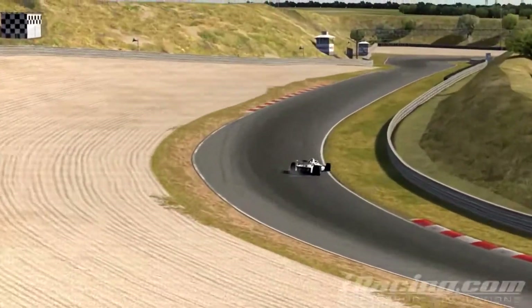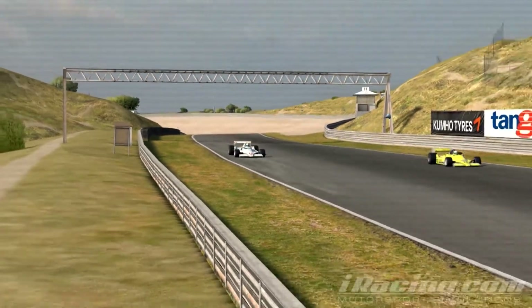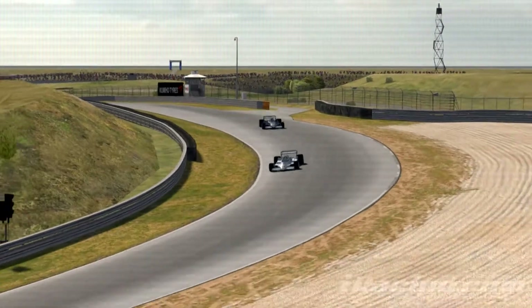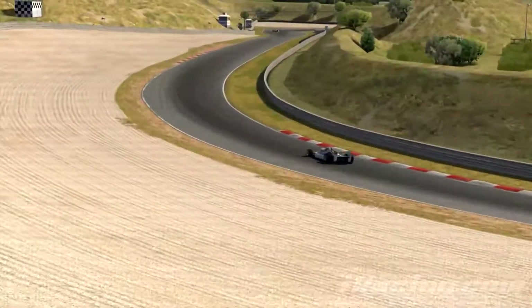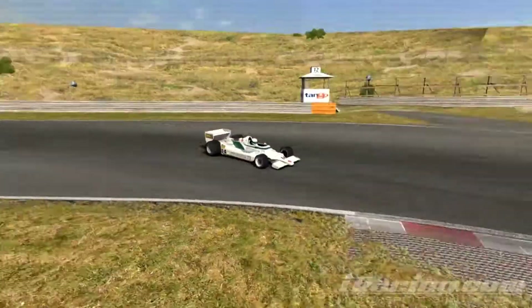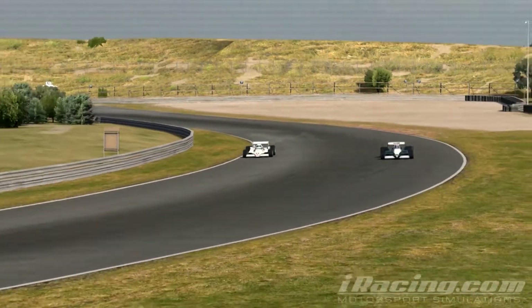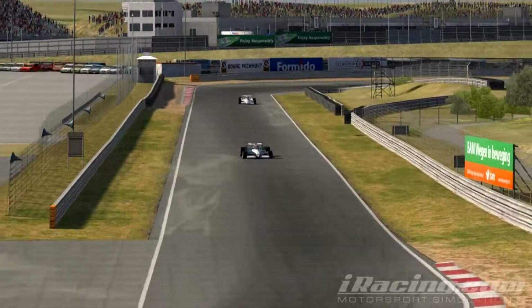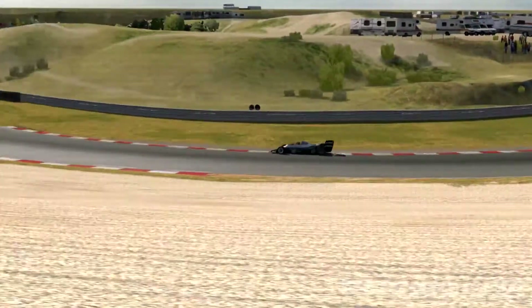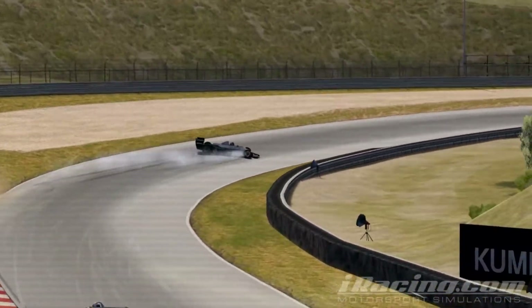Walsh's degrading tires show once again on lap 27 as Matthews makes the pass into sixth place. Lap 29 sees Anderson go by Walsh, but Anderson repays the favor as he goes a bit wide and spins, putting Walsh back in front.